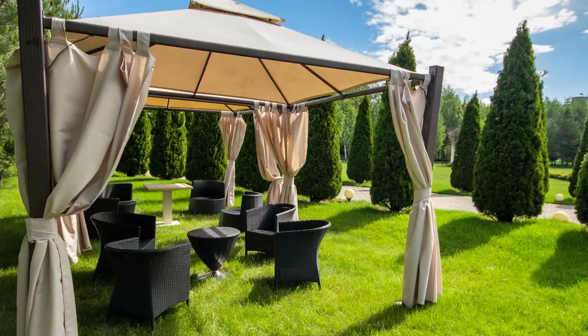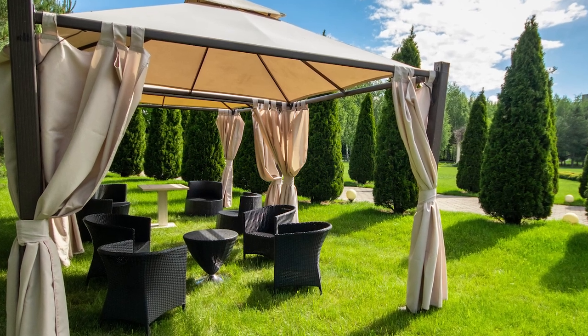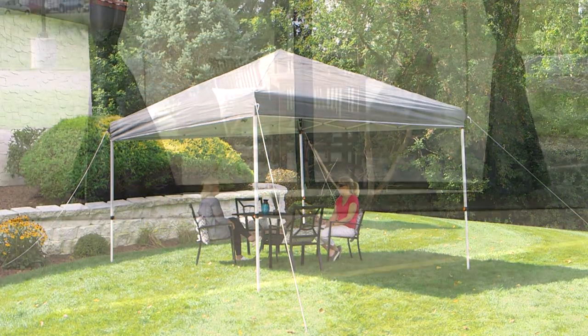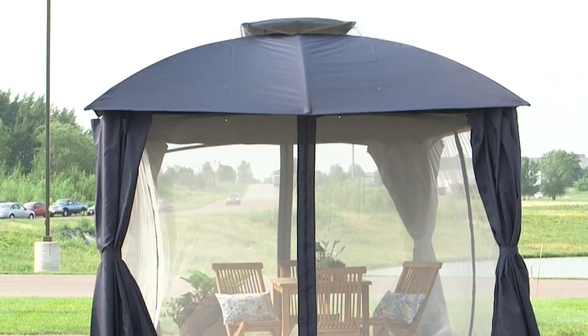Like canopies, some gazebos have vented polyester shade tops and four-legged metal frames designed to be assembled or disassembled. However, unlike most pergolas and canopies, gazebos have side walls to allow for more shade and add privacy from neighbors.